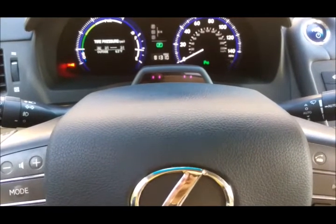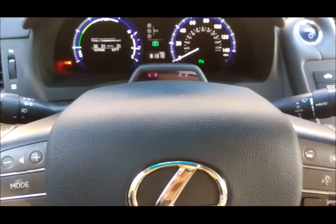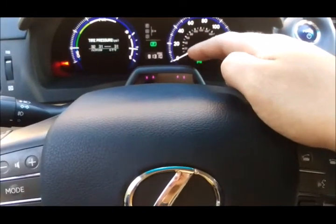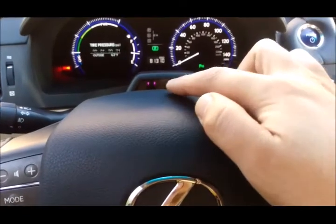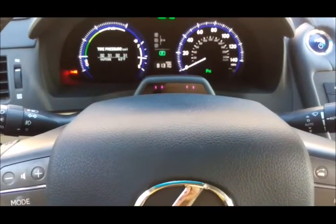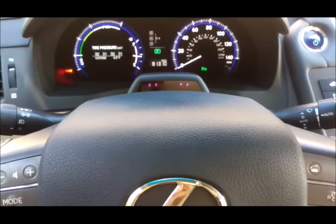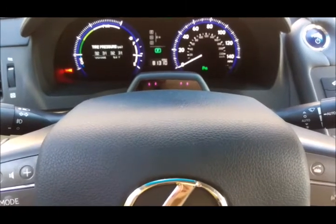This video is about the Lexus and Toyota Driver Monitor System. This is the camera mounted over the steering wheel right here. As you can see, there are two infrared cameras pointed at the driver's face, specifically monitoring the blinking of the eye and the driver's attention to the road.